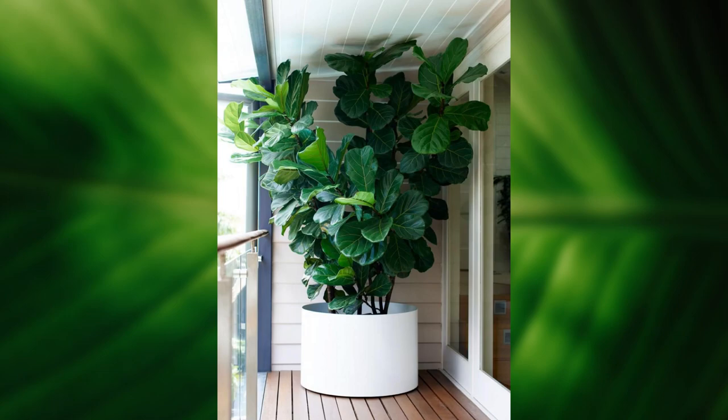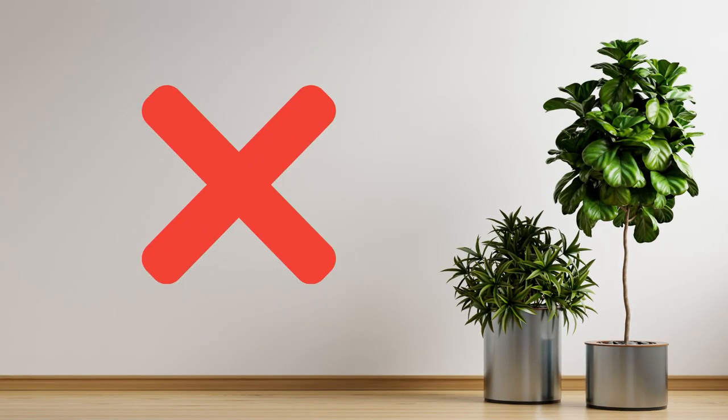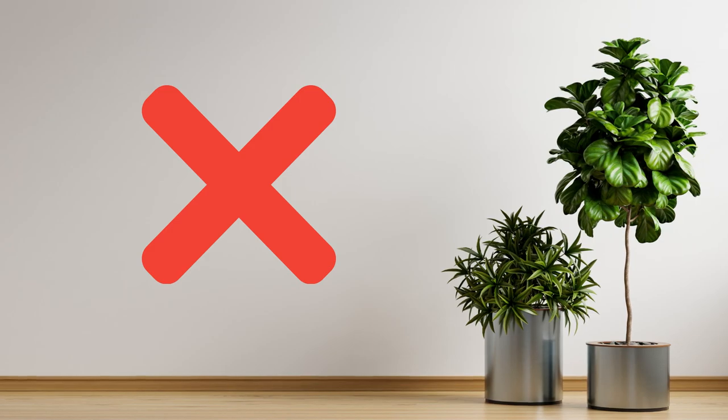One of my favorite tricks for bringing home a new fiddle is to start it in the sunniest location in your house, leave it there for a month, and then move it to a less sunny location. You can actually do this a few times. I have a fiddle leaf fig growing in a pretty dark location of my home that doesn't get a lot of indirect sunlight, but because I acclimated it slowly over several months it's doing okay there.